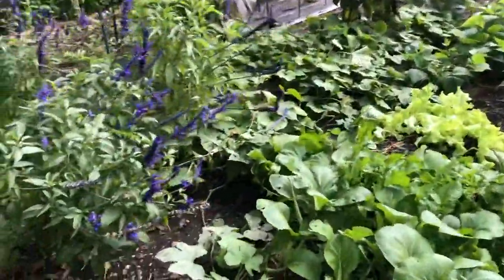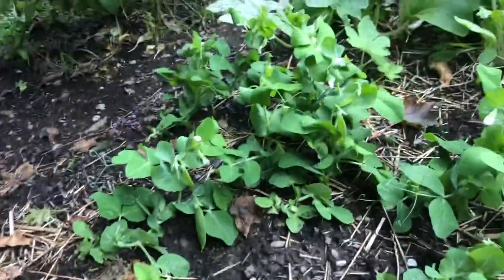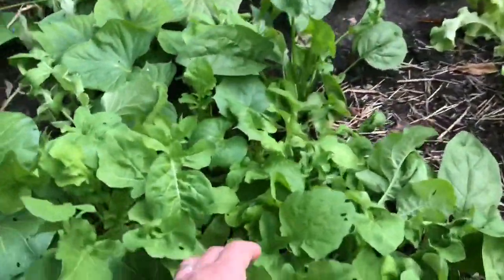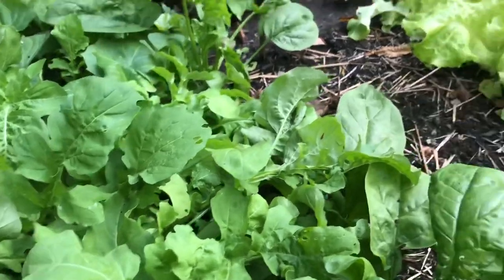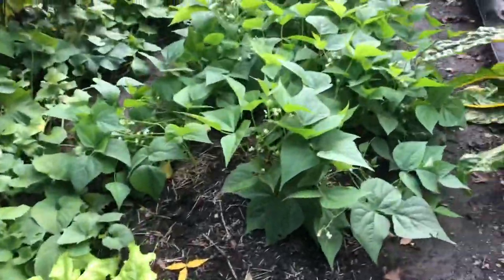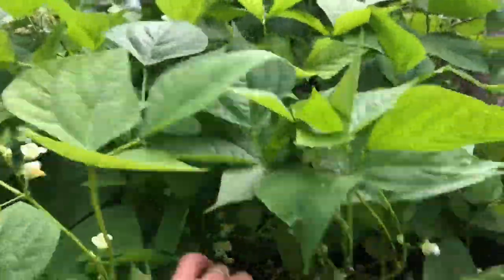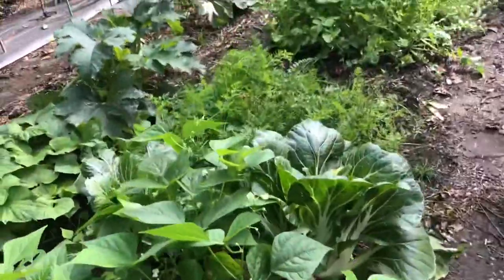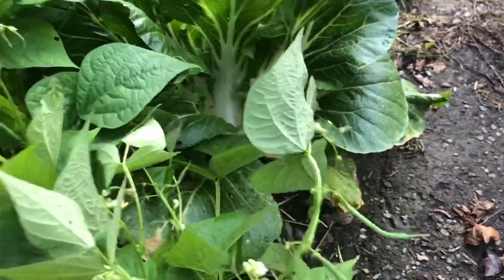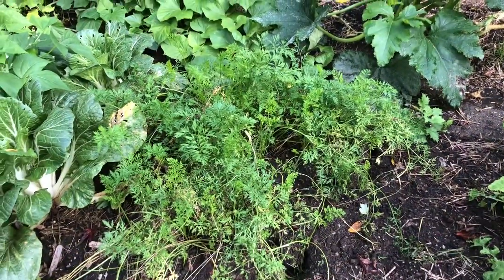Moving on, we have some more peas slowly starting to plump up, plus more bok choy and a lot of arugula that needs to be harvested. After the arugula there's some lettuce and string beans just starting to come in. We've been harvesting a lot of string beans off the pole beans but not so much off the bush beans — they're just starting to fruit now and looking great.